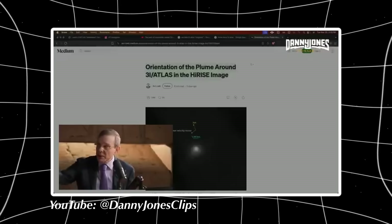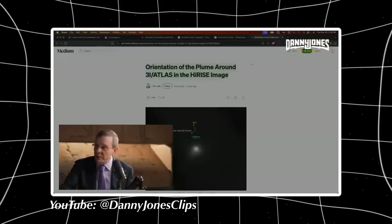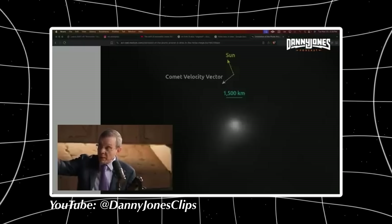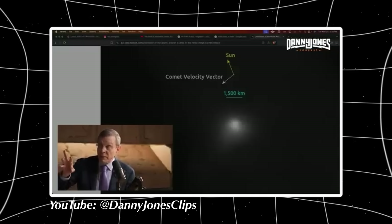Here is the image. You can see the direction of motion is roughly perpendicular to the direction of the Sun. But when it came close to Mars, the high-rise camera could look at it from the side. November 20th, 2025.